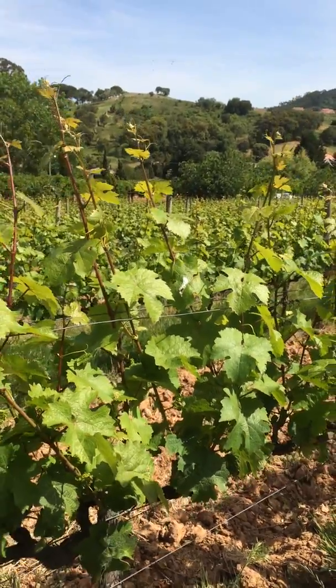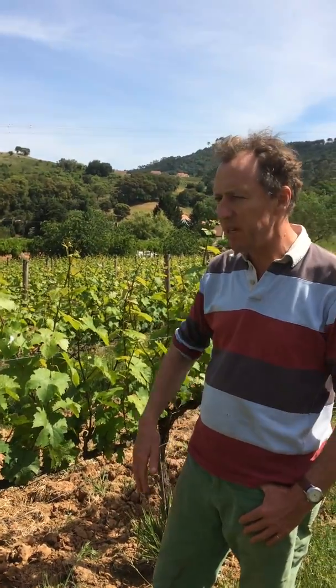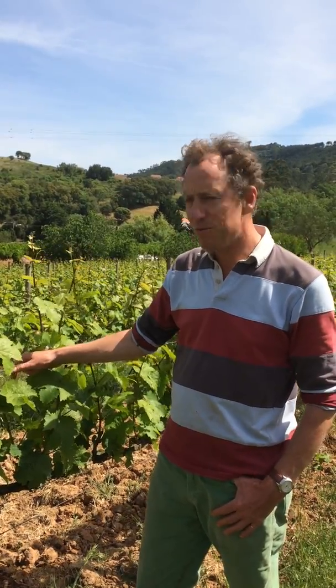The Pinot Noir has already started flowering, the Frühburgunder has already started flowering, so it's really advancing well. We've got no sign of any disease — we've only sprayed once this year and it's all looking really good. So let's just hope that in May we don't get loads of rain and things remain stable.